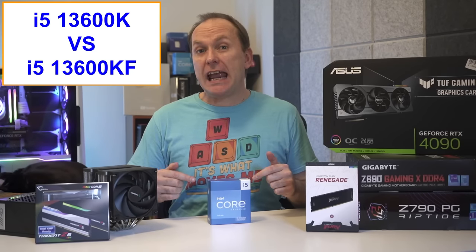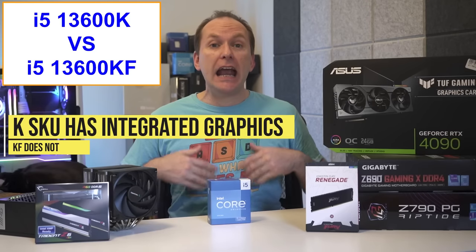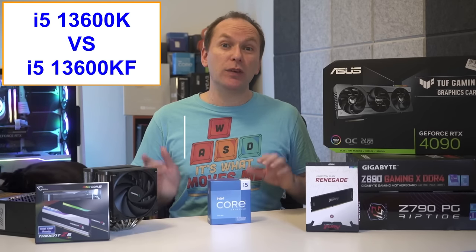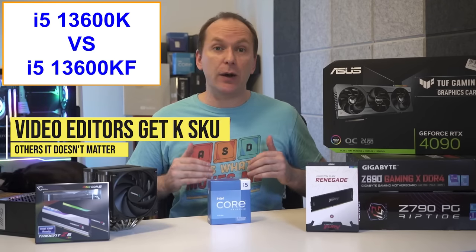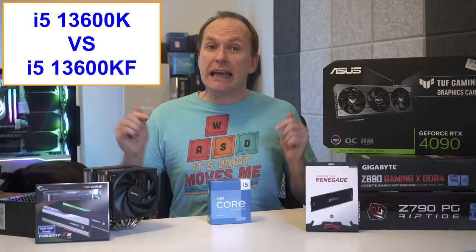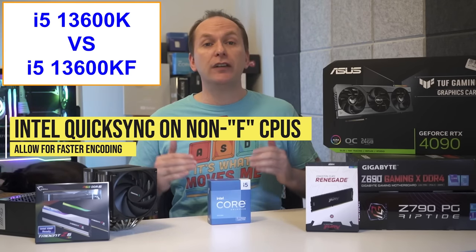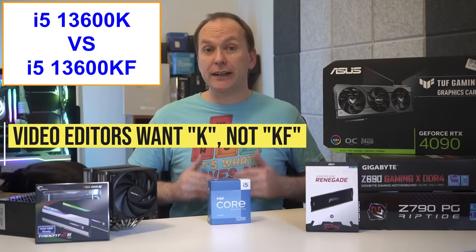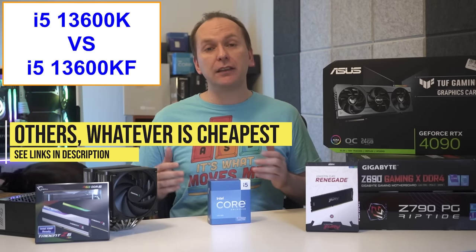Should you buy the i5-13600K versus the i5-13600KF? The only difference is that the i5-13600K has an integrated GPU while the 13600KF doesn't. Since you should be pairing either CPU with a dedicated GPU, this essentially doesn't matter for most people — except professional level video editors. For those doing heavy video encoding, Intel's Quick Sync technology allows the integrated GPU to work with your dedicated GPU to encode video faster. So if you're a professional video editor, get the 13600K. For anyone else, just get whichever is cheaper.